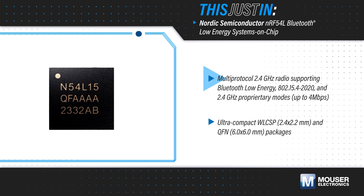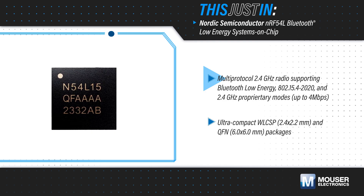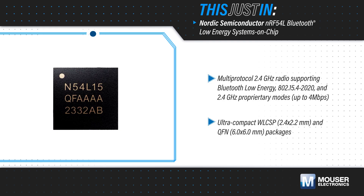Bluetooth Mesh, Thread, Matter, and many others, while further reducing power consumption and extending battery life.